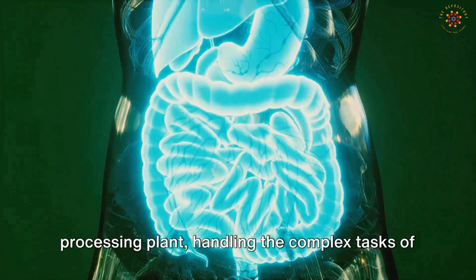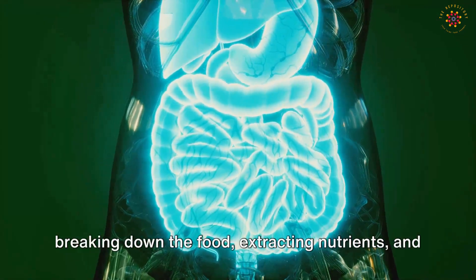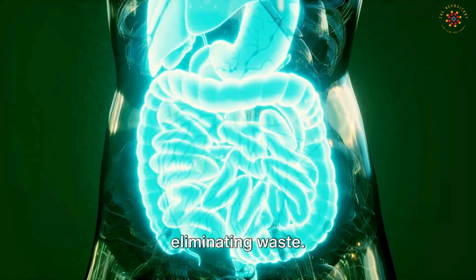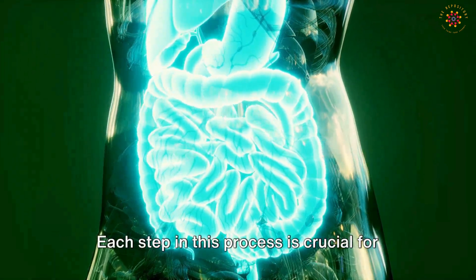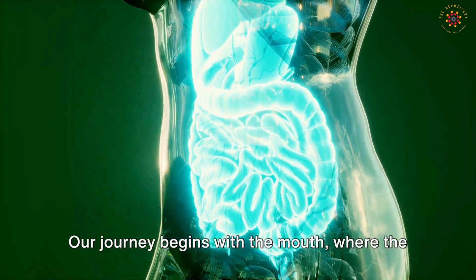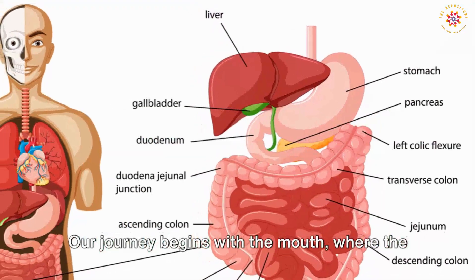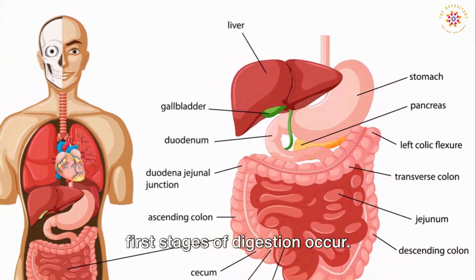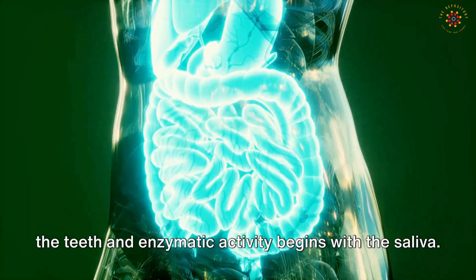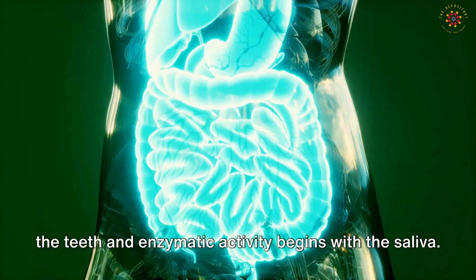We'll now delve deeper into the digestive system — the body's fuel processing plant, handling the complex tasks of breaking down food, extracting nutrients, and eliminating waste. Each step is crucial for maintaining our health and energy levels. Our journey begins with the mouth, where the first stages of digestion occur: food is broken down into smaller pieces by the teeth, and enzymatic activity begins with the saliva.